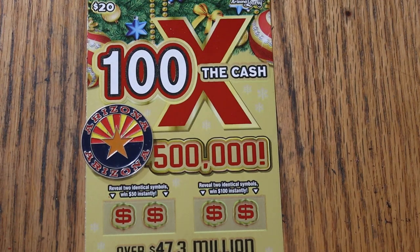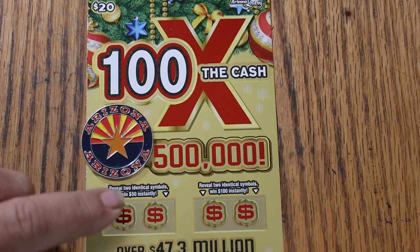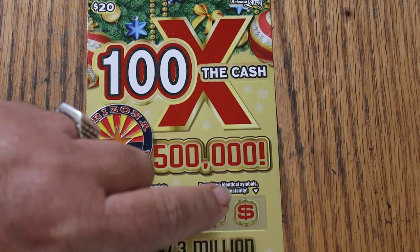What's up YouTube, AZ Scratchers, and welcome to the November 16th edition of the One a Day in November series, featuring the $20 Arizona Lottery's new Christmas 100 Times a Cash game. It's a match-your-number game — match the winning number, find multipliers, or get a bonus by matching two identical symbols for $50 or $100.